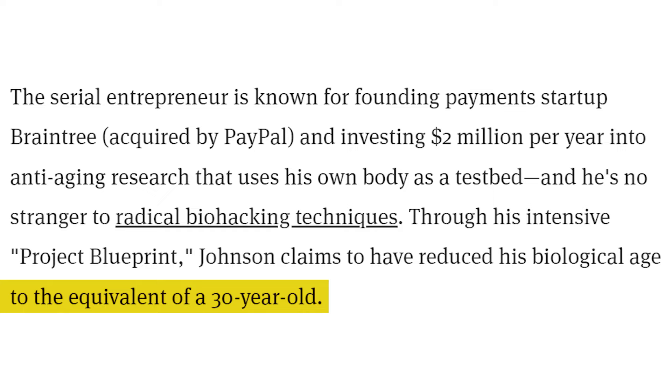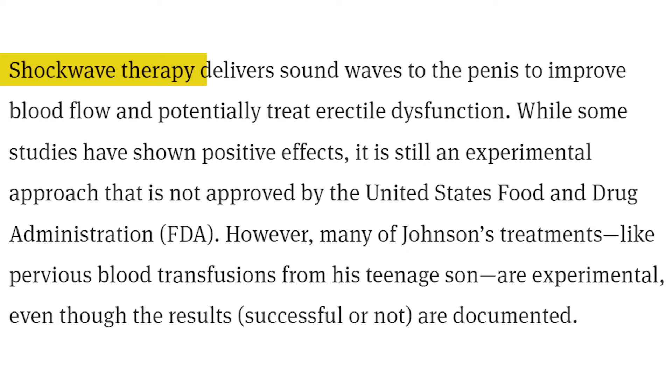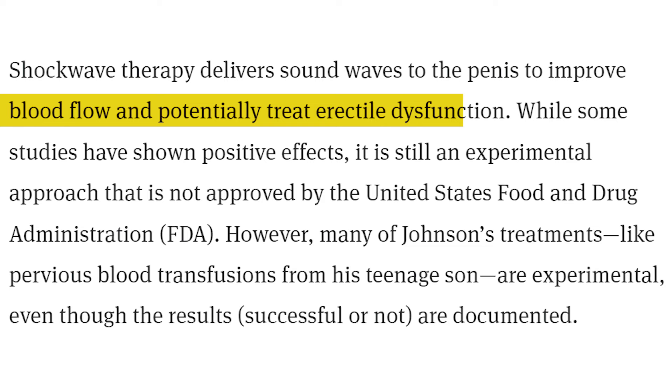Keep in mind there's chronological age — how old you are on paper — and biological age, which is what your age appears to be based on all the known biomarkers. Shockwave therapy delivers sound waves to the penis to improve blood flow and potentially treat erectile dysfunction. While some studies have shown positive effects, it is still an experimental approach not approved by the FDA.